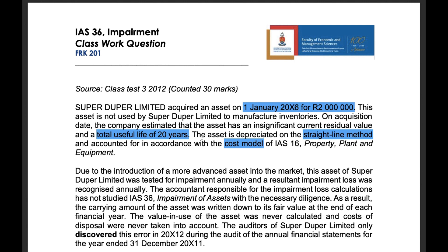Due to the introduction of a more advanced asset into the market, this asset was tested for impairment annually and a resultant impairment loss was recognized annually. The accountant responsible for the impairment loss calculations had not studied IAS 36 with the necessary diligence. As a result, the carrying amount of the asset was written down to its fair value at the end of each financial year.